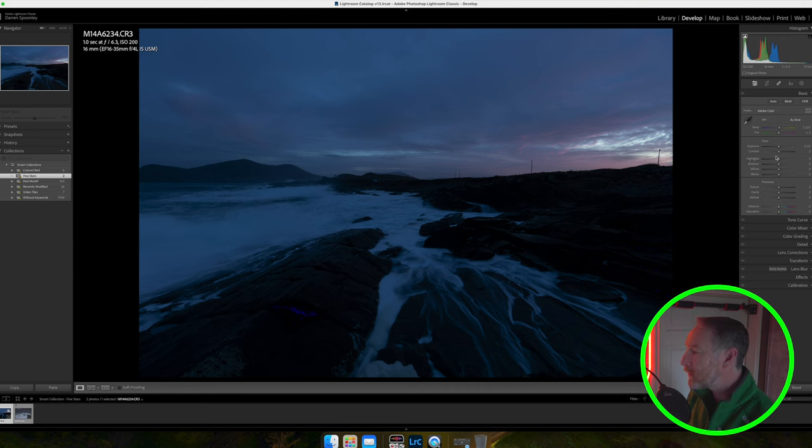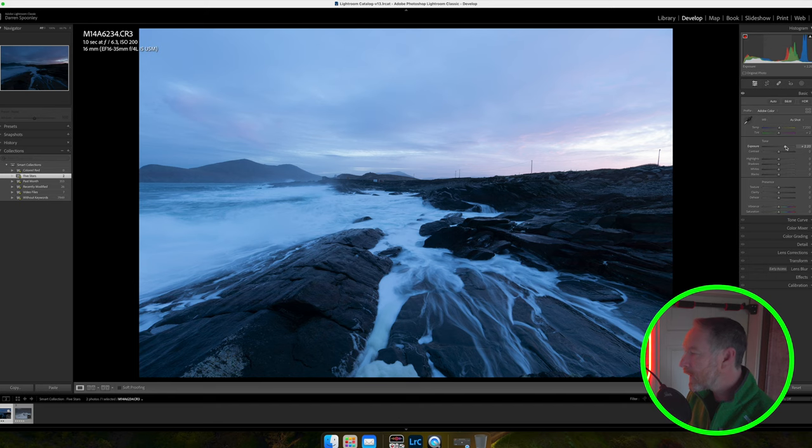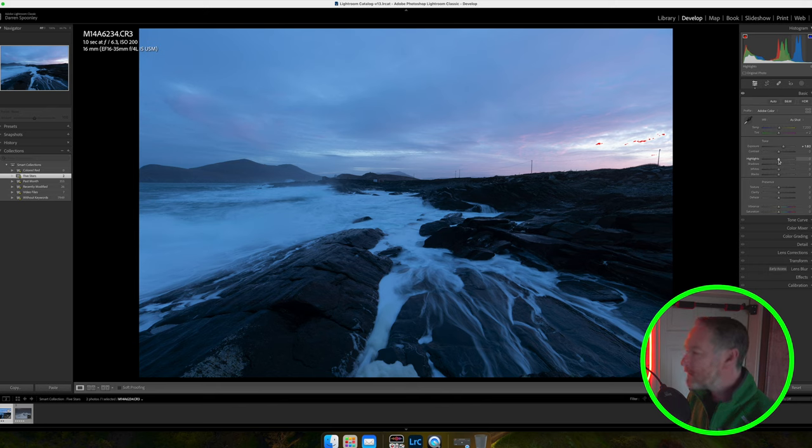First thing: is the image underexposed? Yes, because I underexposed on purpose. So I'll bring the exposure up by about one stop, keeping an eye on the histogram — it'll always tell you if you've gone too far. I can go up to over two stops of exposure, but at that point I see a tiny overexposed area in the sky. So I'll drop it back down to about one and a half stops. Next, highlights — they deal with the brightest parts. Looking at the histogram there are two small areas still overexposed even with highlights pulled down, so I'll leave highlights for now.